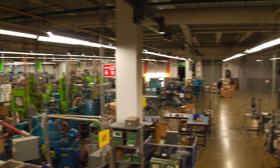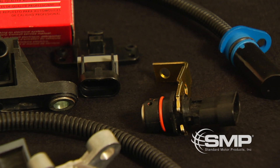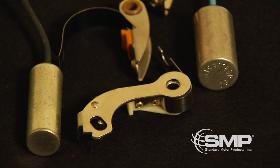At this 140,000 square foot facility, we specialize in manufacturing starter solenoids, cam crankshaft sensors, distributor caps and rotors, switches, oil pressure senders, and points and condensers among other engine management products.